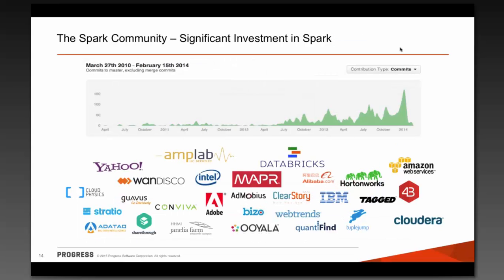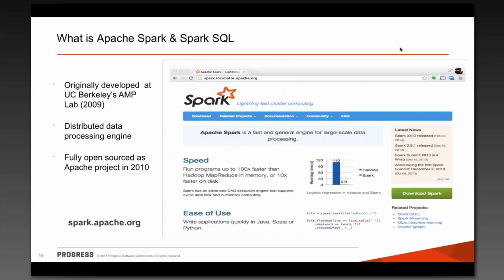The community itself is making significant investment in Spark — you see a lot of logos here from early 2014, and the trends represented have continued. Lots of folks are contributing to the SQL on Hadoop ecosystem and specifically to Spark. So what is Apache Spark, and in particular, what is Spark SQL?